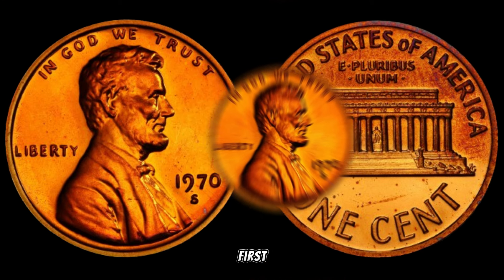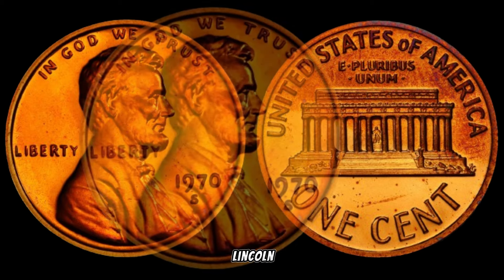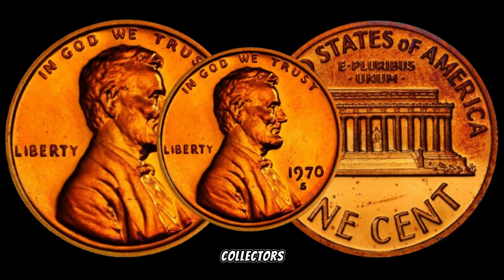First things first, let's set the stage. The 1970s was a remarkable era, and even the humble Lincoln penny wasn't spared from the winds of change. In 1970, something unusual happened with these pennies that makes them particularly intriguing for collectors.